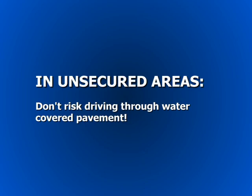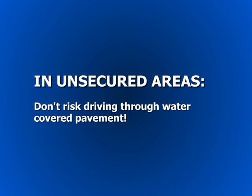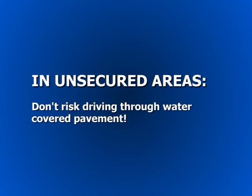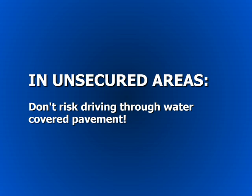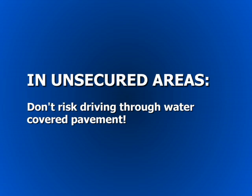Some safety tips involving water main breaks: if you discover an area where there could be a water main break but it hasn't yet been barricaded for repairs, don't drive through any water that covers the pavement. You could unknowingly drive over unstable pavement and do damage to your car and maybe yourself.